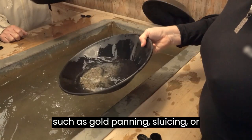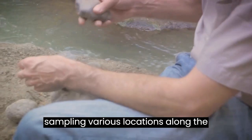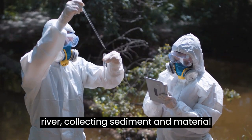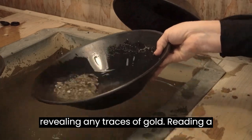Prospecting techniques such as gold panning, sluicing, or crevicing are effective ways to test for the presence of gold in a river. Start by sampling various locations along the river, collecting sediment and material for closer examination. Use pans or sluice boxes to separate heavy materials, revealing any traces of gold.